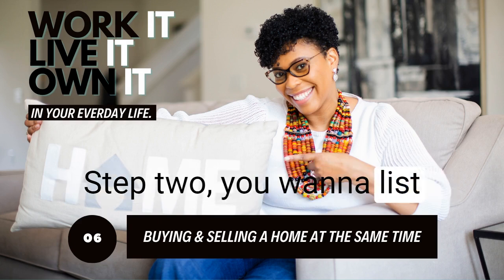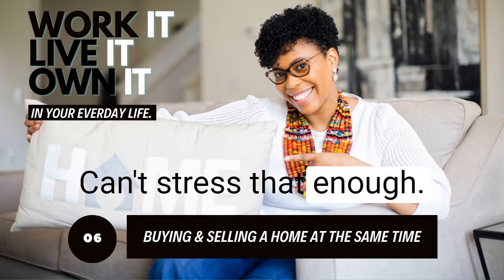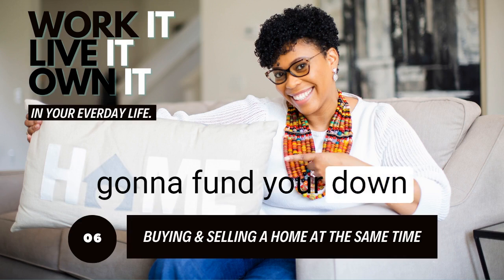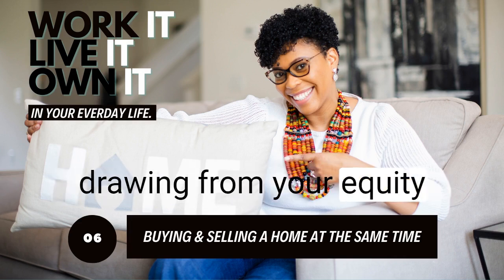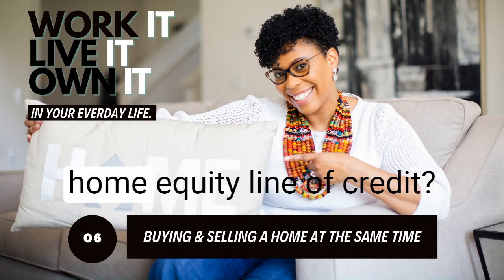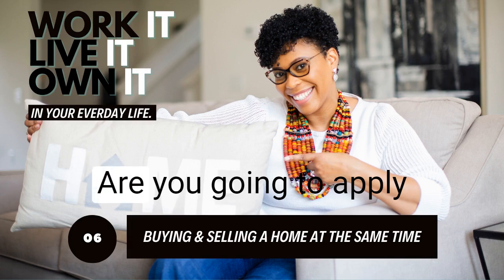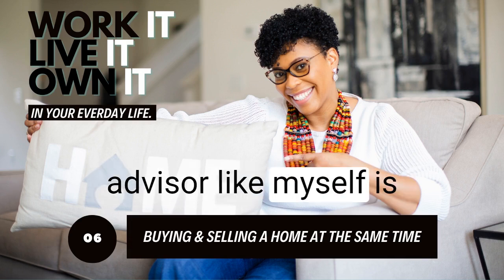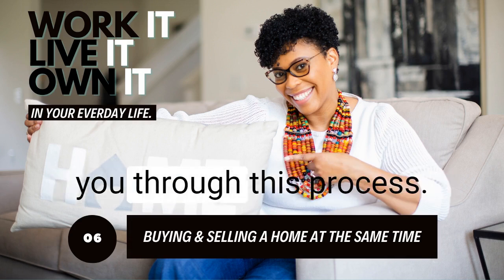Step two: you want to list your home with a trusted advisor or real estate agent — can't stress that enough. Step three: you need to determine how you're going to fund your down payment on your new home. Are you going to draw from your equity by using a home equity line of credit? Are you going to use your retirement funds? Savings? Or apply for a bridge loan? This is where a trusted advisor is already partnered with great lenders to help you through this process.